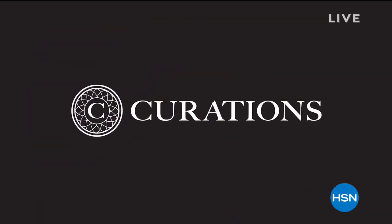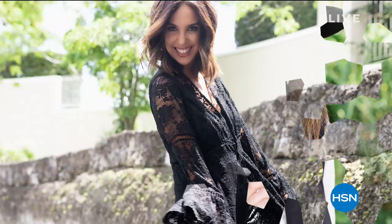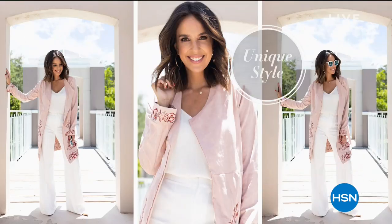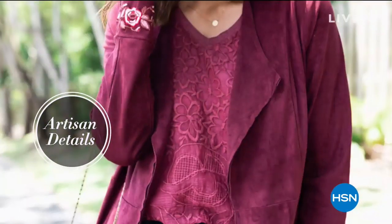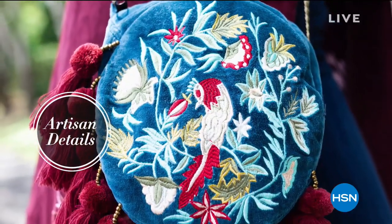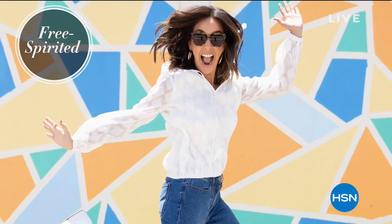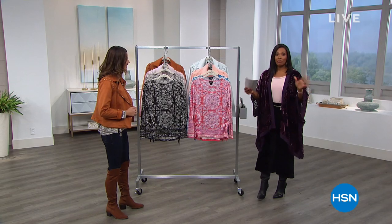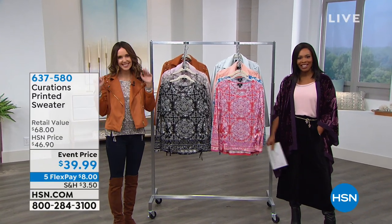This is going to be a full hour of Curations fashion. When you think of Curations, think about a free-form style inspired by the world — unique designs, easy to wear, artisanal details. You'll see embroidery, a free-spirited nature to this brand, and it's for the woman who really embodies all of that. Ellie Rodriguez is joining us as our fashion and style expert.